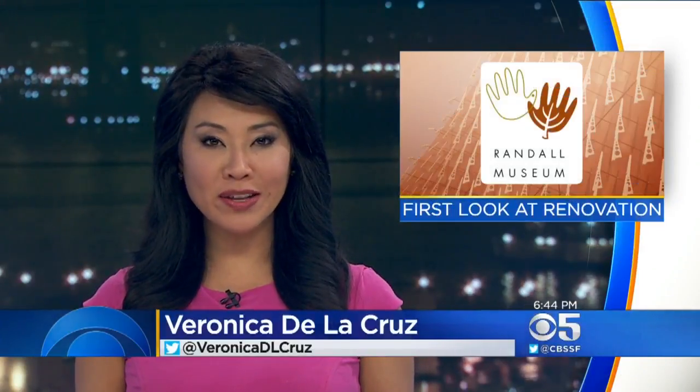After a long delay in the renovations of the Randall Museum in San Francisco's Corona Heights, the upgrades are finally done. KPIX 5's Wilson Walker gives us a first look inside.